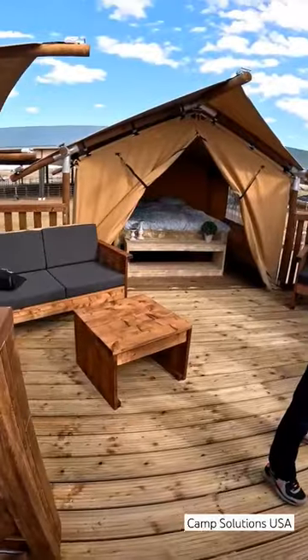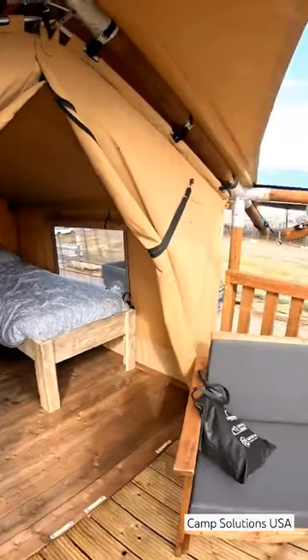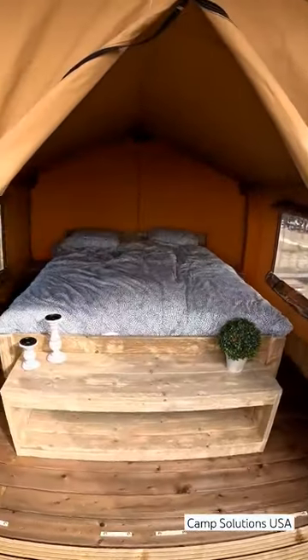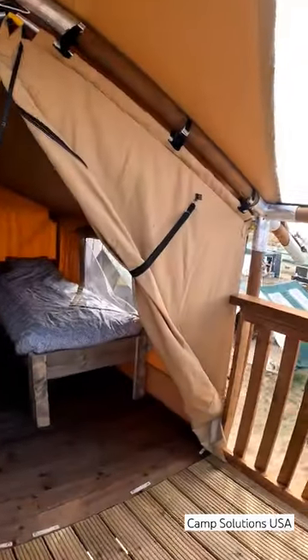Then you go up the stairs and there are three bedrooms — two twin rooms and a double. It's absolutely insane. Have you ever seen this much space in a Safari tent? I definitely haven't, and beautiful views.